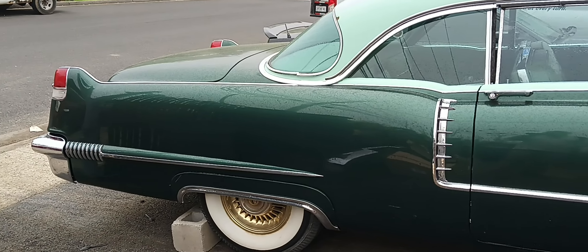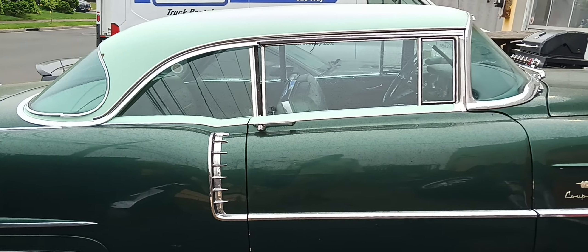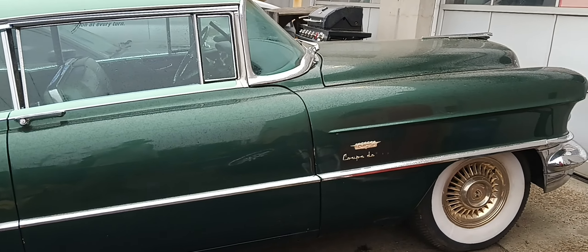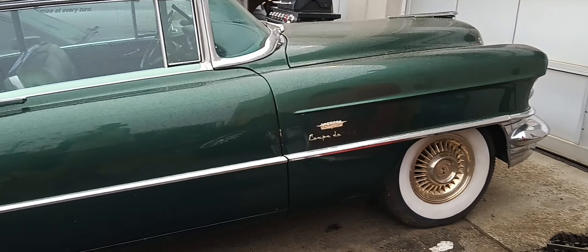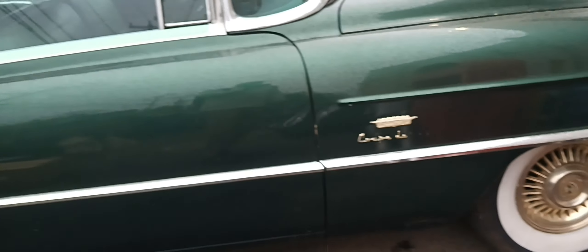See that? See that? Wow. That's right — it's a Cadillac Coupe de Ville. Look at this. It's pretty loaded, too. Gold-tone wheel covers.